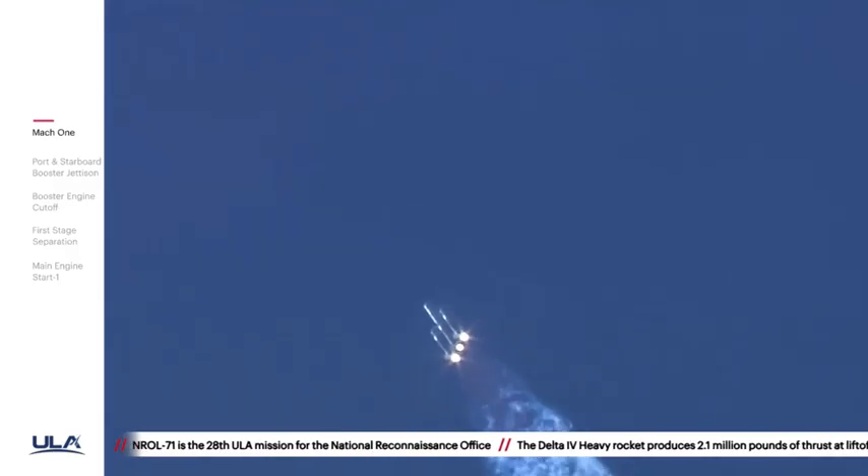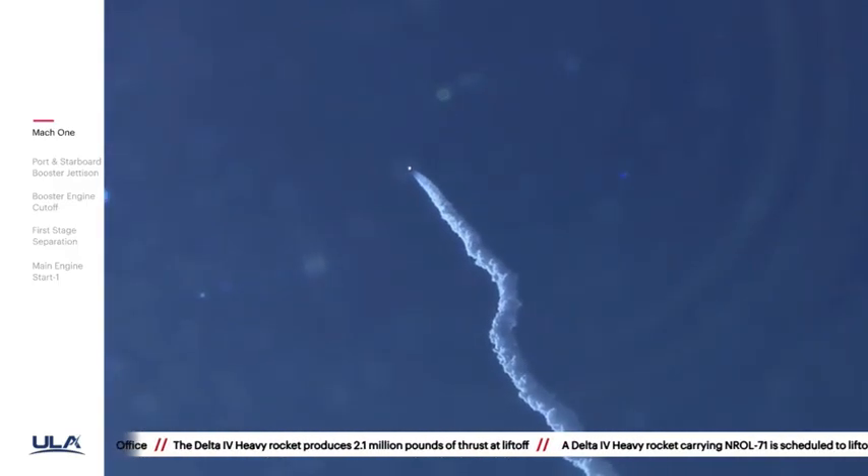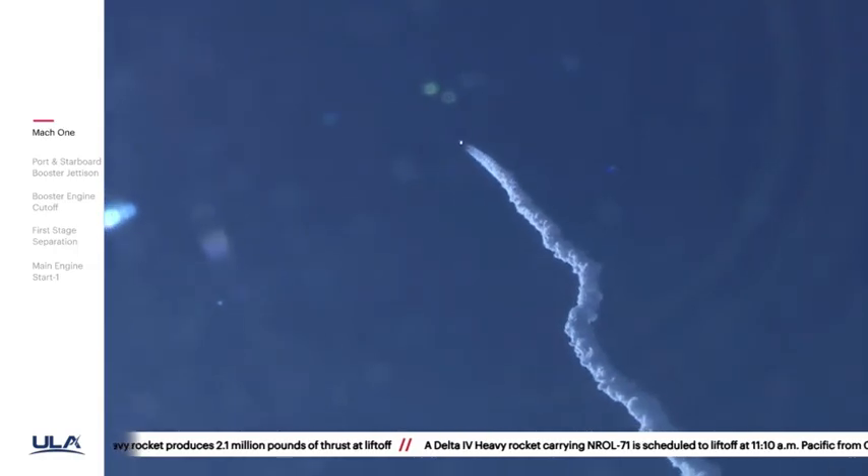Now one minute, 30 seconds into flight. Chamber pressures on all three RS-68A engines continue to look good. Core booster in the partial thrust mode, port and starboard boosters in the full thrust mode.